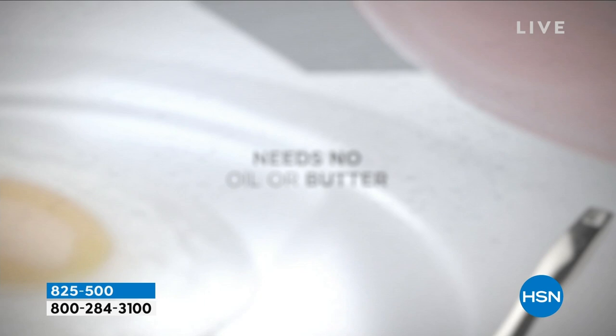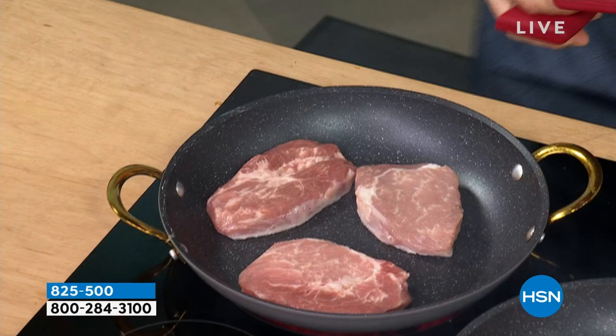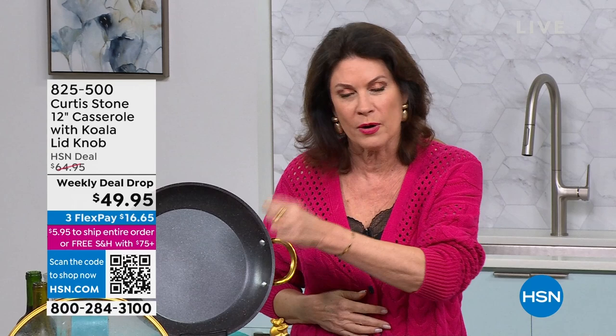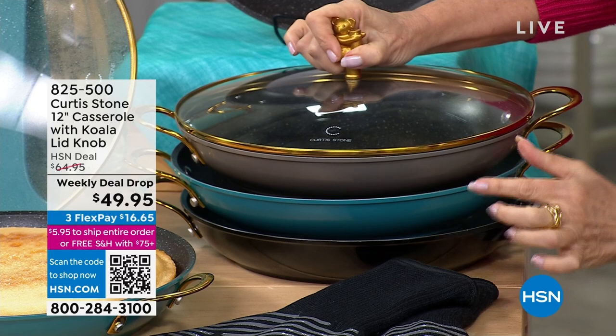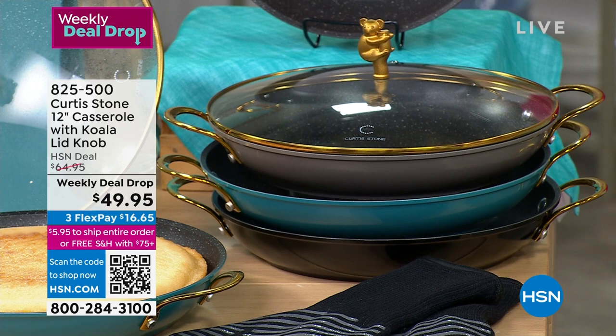The stainless steel handles and disc on the bottom mean you can use this on induction, in the oven, on gas, electric — it cooks on all cooktops. We're limited on turquoise — about 900 left if you want it. Again, this is the beginning of a collection; there are only going to be four. This is something you can feel good about when you buy it — you're doing something fabulous for koalas and wildlife in Australia. High-performance cookware, simple easy cleanup, so unique and beautiful, and you're giving back. $49.95. If you want it in turquoise, we have it for the moment — that's going to be the first to go. Also available in red, classic stone gray, and black — the black with that gold is absolutely amazing.